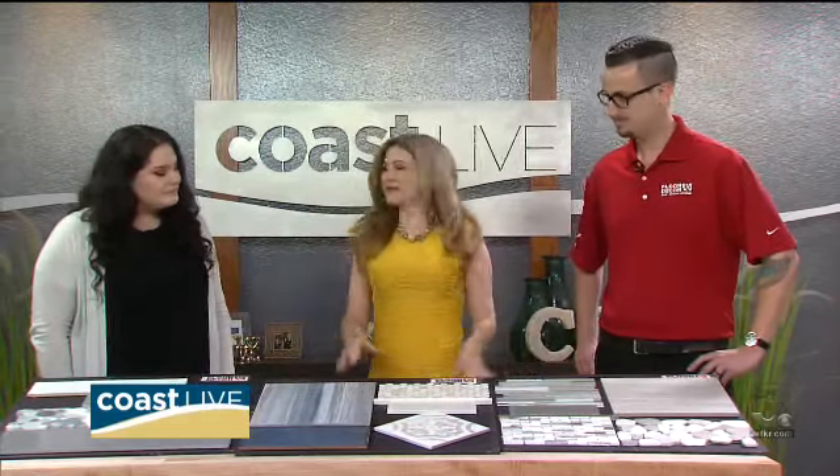Thank you so much. It's always cool to see the latest trends and know that I'm on style and doing the right thing. Thank you both.